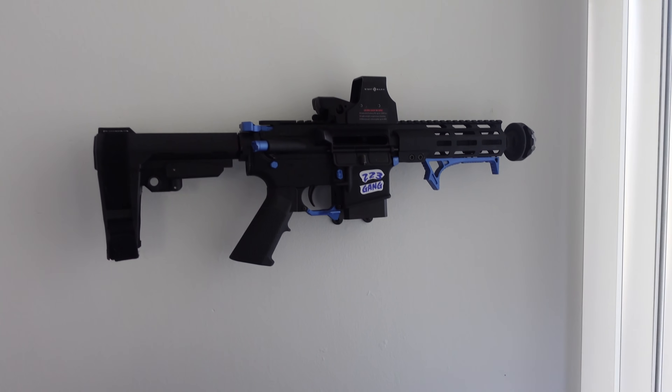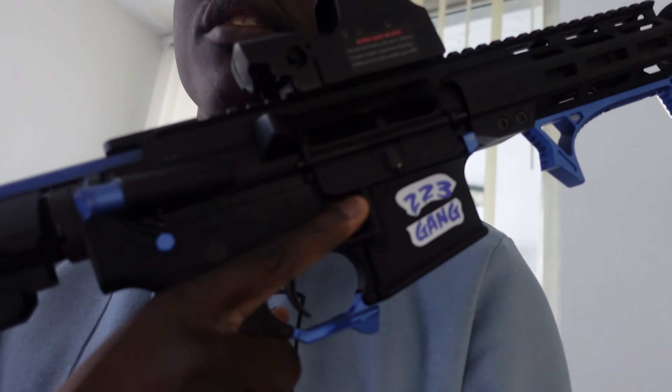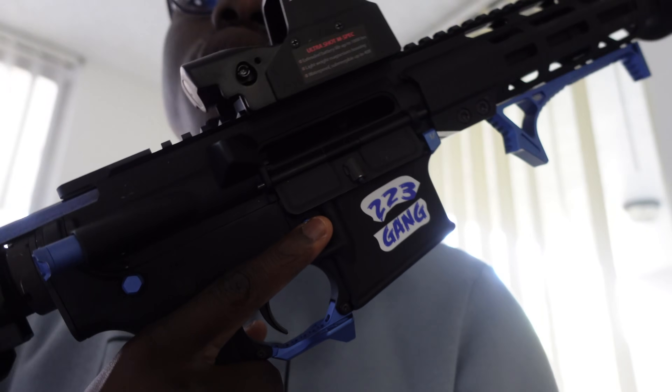If someone was to come inside my home while I was asleep, that wall gun would be my first go-to because it's the closest gun to me. What I would do is grab this gun off the shelf — it's already clear — and bring it with me.